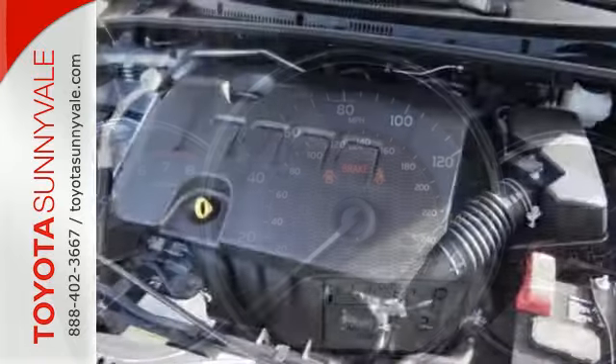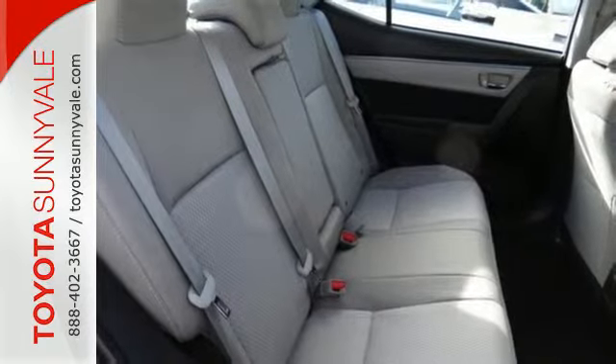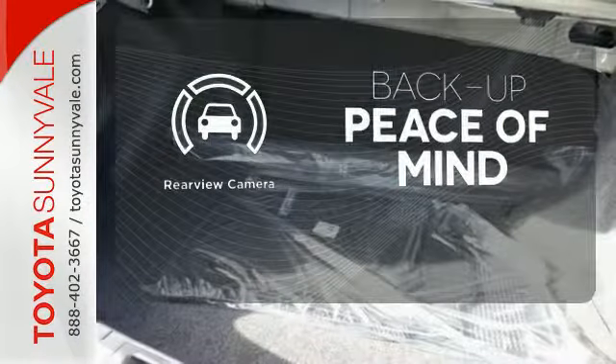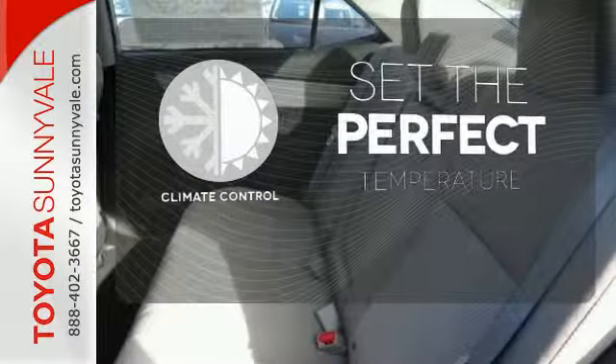A 60-40 split fold-down rear seat is handy for instant access to the trunk as well as a larger cargo area. And you'll have Bluetooth and the Star Safety System with SmartStop technology watching out for you. Hindsight is 20-20 with a backup camera. The climate control lets you set the temperature exactly where you want it.